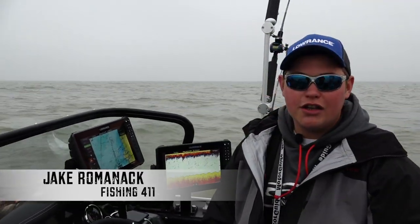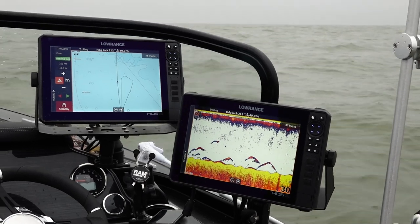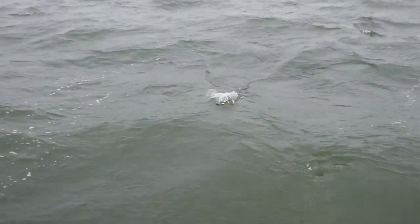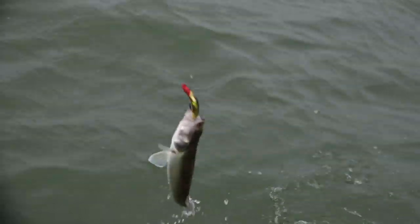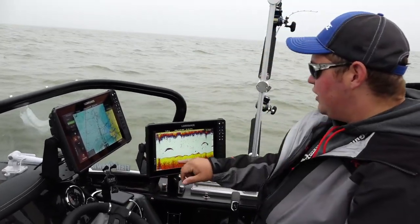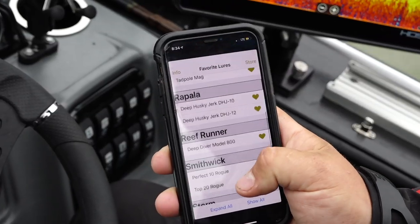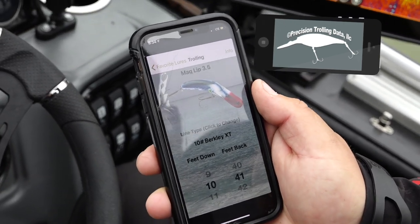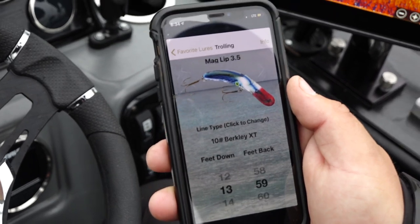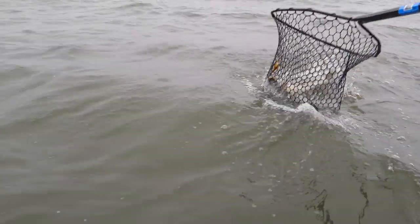Anytime you're open-water trolling, your electronics are the most important tool because they're your eyes. You have to be fishing where there's fish. We drive around, mark fish, then dial in and figure out exactly how to catch them. On my Lowrance units, we're marking a lot of fish in that 10 to 15 foot range right now. We team up with the Precision Trolling app on our phone to figure out exactly how much line to let out to get our lures to a specific depth. Today we're fishing six rods and we can get all six rods right in the zone where those fish are biting — that's how you catch a lot of fish.